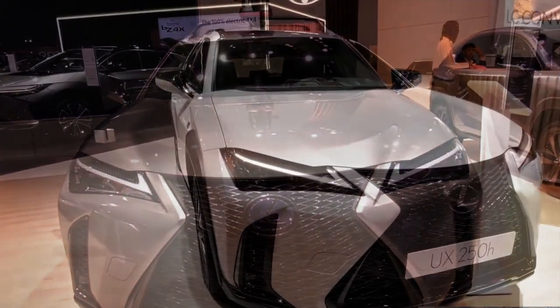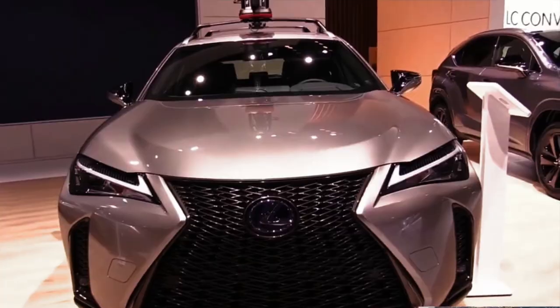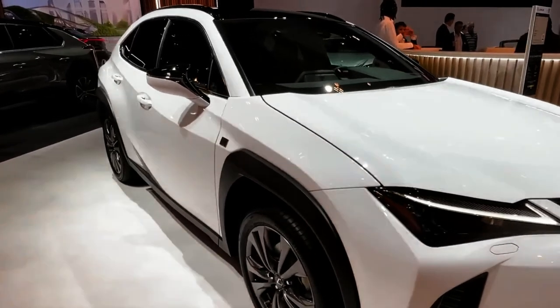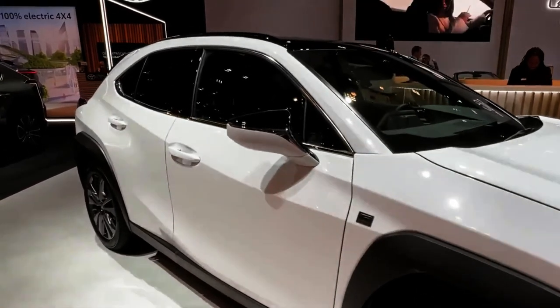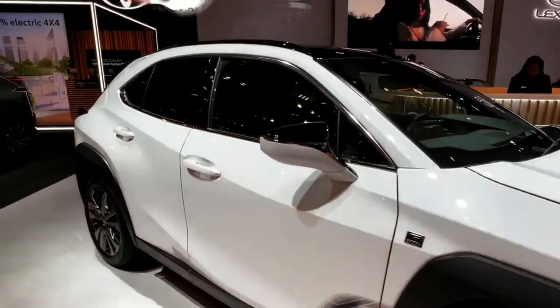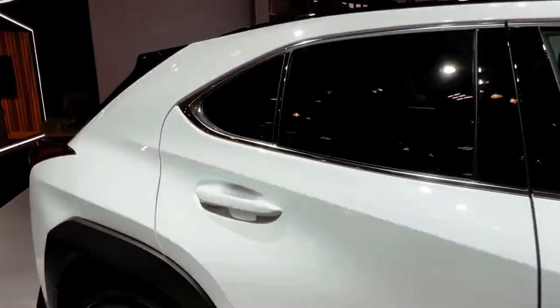2023 Lexus UX 250H F Sport Design — starting at $36,490. There are cars designed to make you think they're SUVs — the Subaru Outback and the Volvo V60 Cross Country come to mind — but the 2023 Lexus UX is an SUV that does its best to look and feel like a car. It shares its platform with the Toyota Prius, and the UX also comes only as a hybrid, essentially last year's UX 250H hybrid model with a few updates.